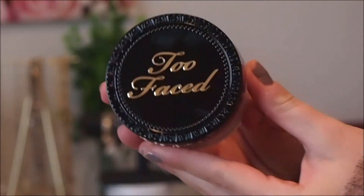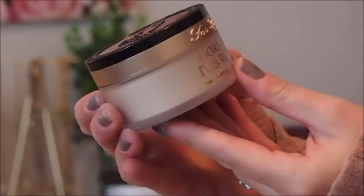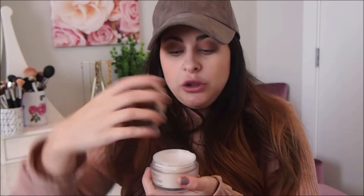I decided to try the Too Faced Born This Way Translucent Setting Powder. First of all, the packaging is so cute — I love how high end it looks with the black and gold. I've heard that it's very similar to the Laura Mercier Translucent Powder, which I do love. So I'm really excited to give this a shot. It's been on my list of makeup to try, and the packaging is just so pretty.